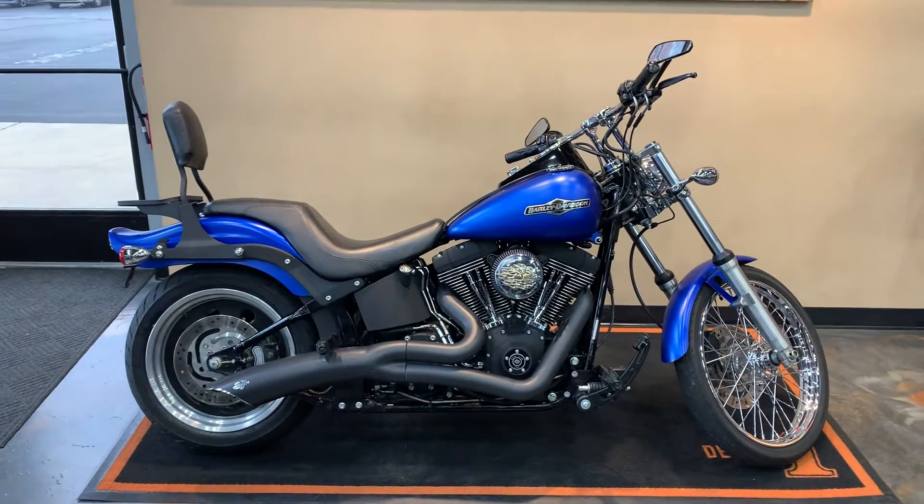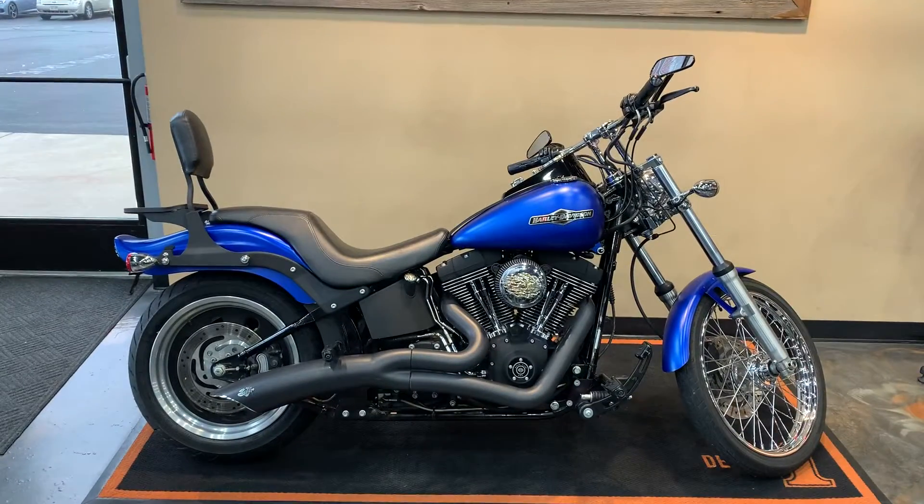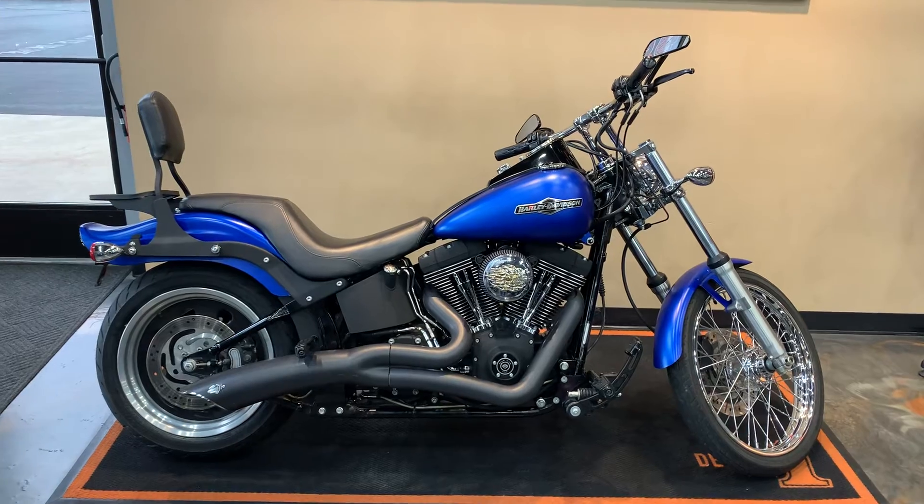At Vanderbest Harley-Davidson, we're located at 1866 Velp Avenue here in Green Bay. Our call number is 920-498-8822.